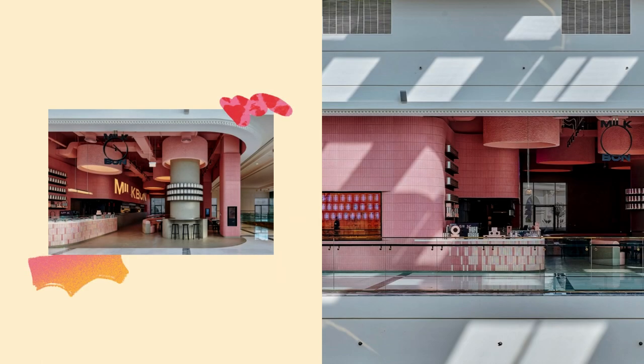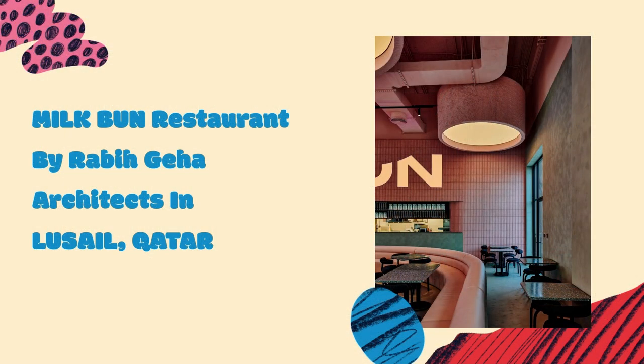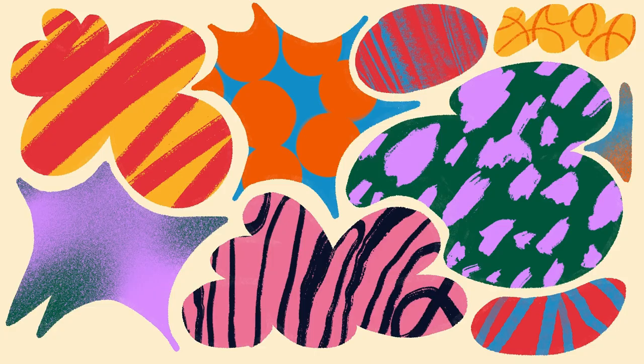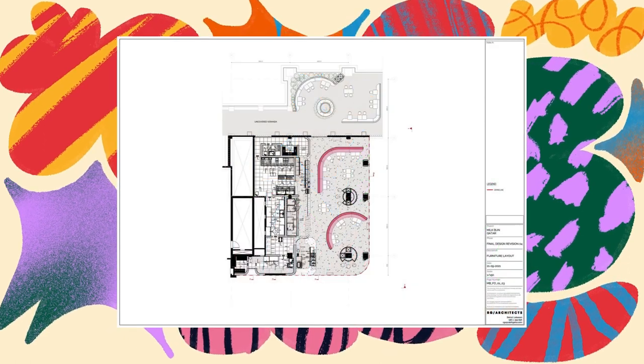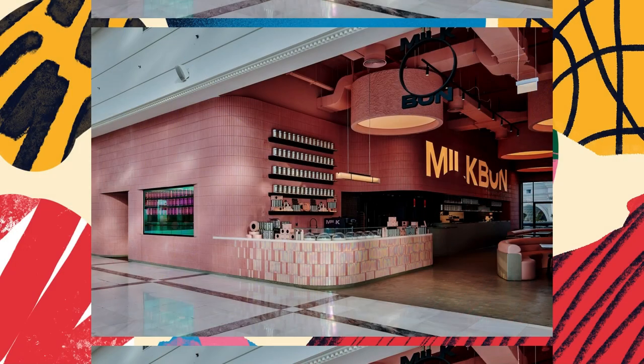After putting in their order through the self-service kiosks parked at the shop front pillar, customers get to experience chicken, burgers, fries, sides, and more being prepared from scratch behind the burger counter or through a glass window at the entrance.